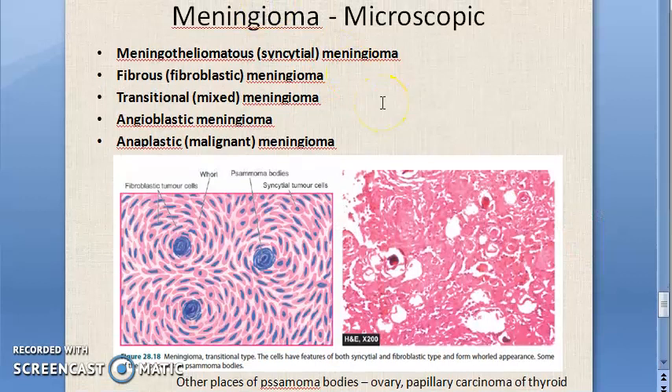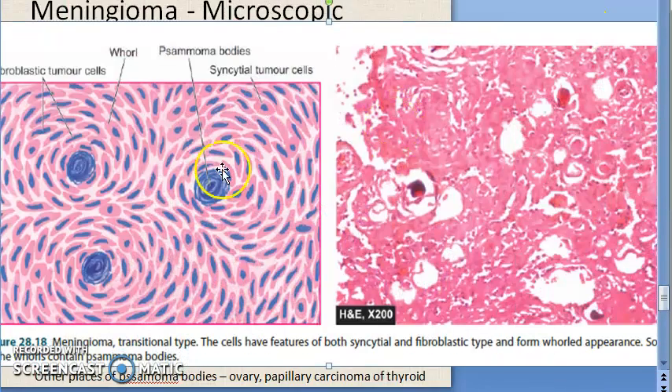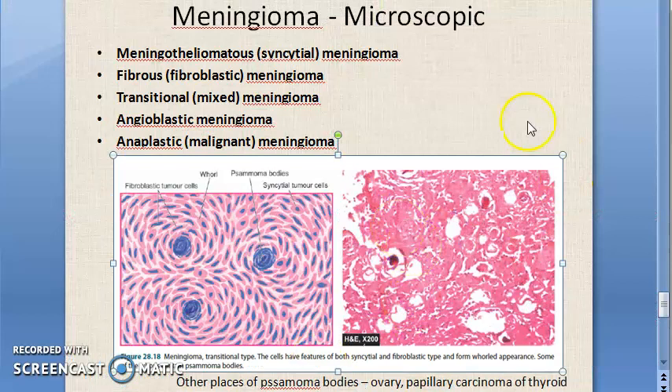From here, the new content in this video is microscopy. Looking at the microscopic image: you draw one circle — those are psammoma bodies (calcification). Around that, you draw fibroblastic tumor cells and syncytial tumor cells. This is the transitional type, having features of both syncytial and fibroblastic types, forming a whorl pattern. Some of the whorls in the middle contain psammoma bodies.